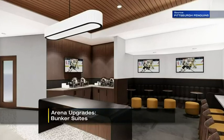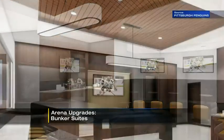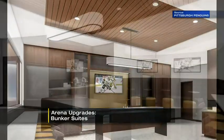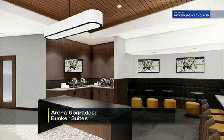Now first, the Bunker Suites. These will be two suites built next to the Penguins runway and bench, next to suite 66, the current space honoring Mario Lemieux. It will offer premium lower bowl seating, dining in a full service bar, along with private restrooms.